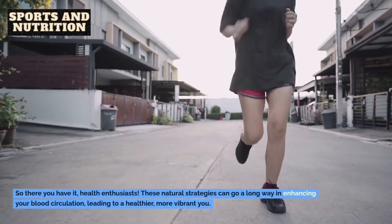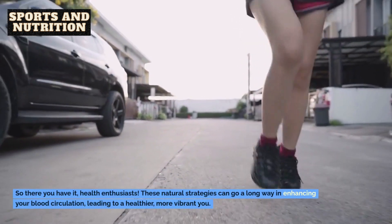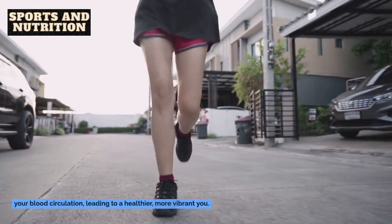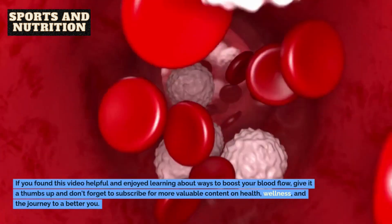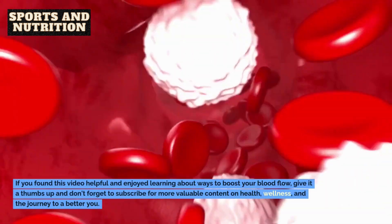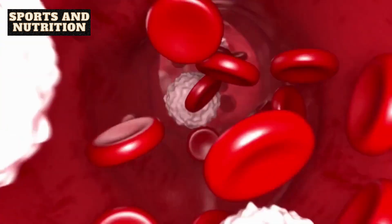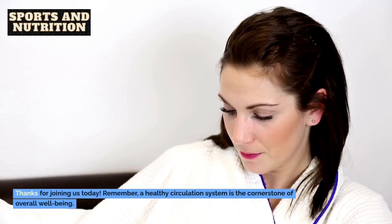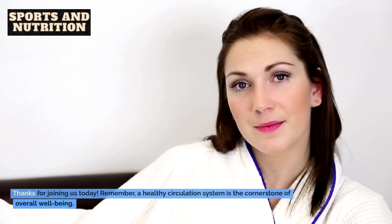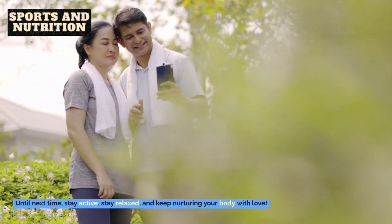So there you have it, health enthusiasts. These natural strategies can go a long way in enhancing your blood circulation, leading to a healthier, more vibrant you. If you found this video helpful and enjoyed learning about ways to boost your blood flow, give it a thumbs up and don't forget to subscribe for more valuable content on health, wellness, and the journey to a better you. Hit that notification bell so you never miss an upload. Thanks for joining us today. Remember, a healthy circulation system is the cornerstone of overall well-being. Until next time, stay active, stay relaxed, and keep nurturing your body with love.